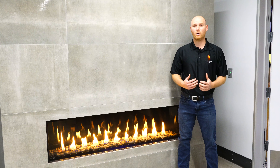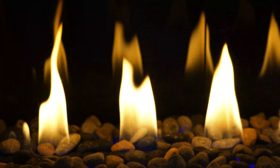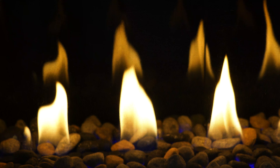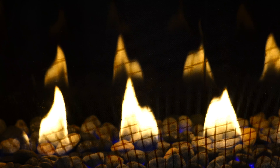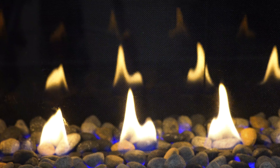The fireplace is remote control operated with a step-down motor, meaning you could turn down the flame presentation of the fireplace with the push of a button. The quiet circulating motor is also controlled by the remote control, meaning greater heat output on those cold winter days.